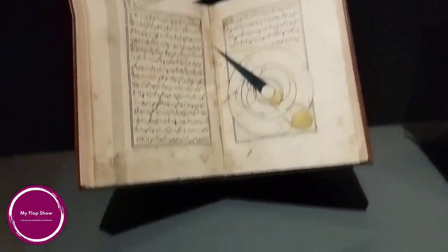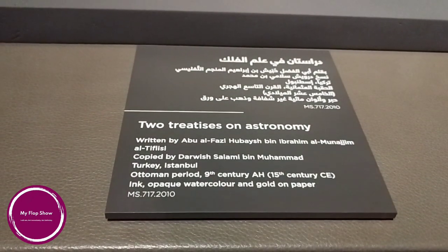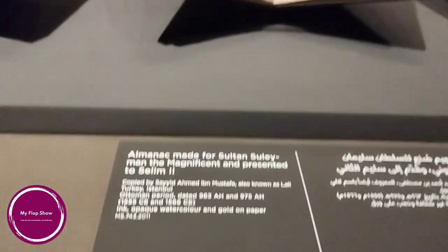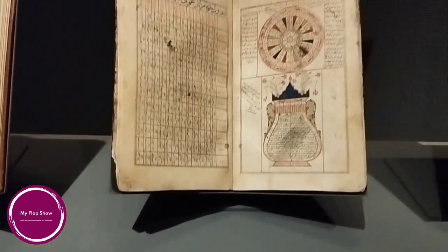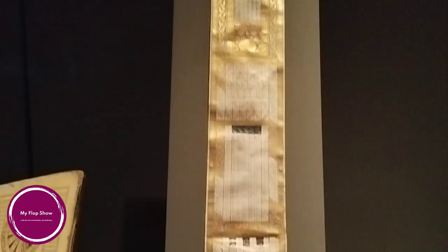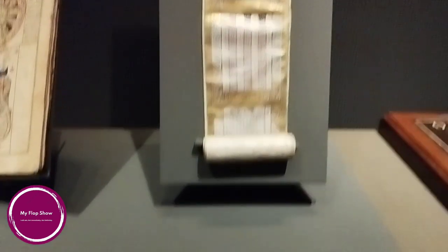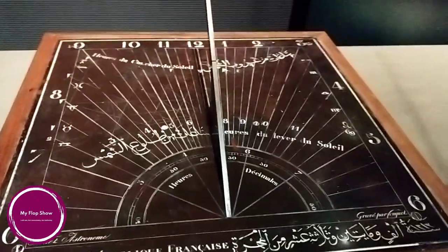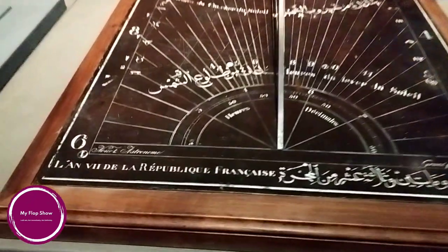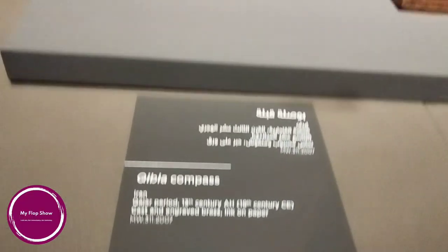We'll start with the astronomy collection of the 15th century. This treatise on astronomy from the Ottoman period uses ink, opaque watercolor, and gold on paper. This is a Ruznama, the calendar scroll used to calculate Hijri calendar dates. This sundial inscribed in French and Arabic is from the Napoleonic period, 1798 CE, engraved in brass and wood. This Qibla compass is from Iran, dating to the 13th century AD.